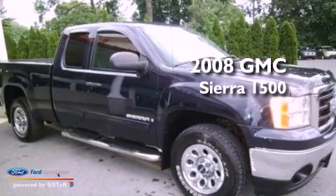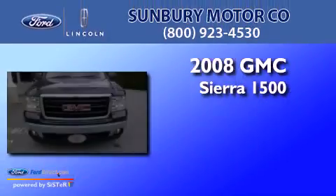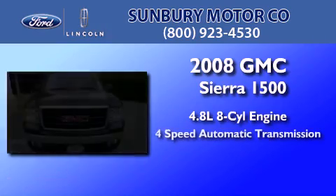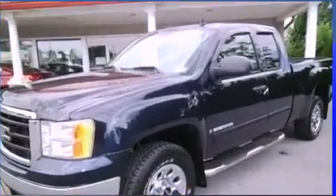This is a 2008 GMC Sierra 1500. It features a 4.8-liter, eight-cylinder engine, a four-speed automatic transmission, and four-wheel drive.